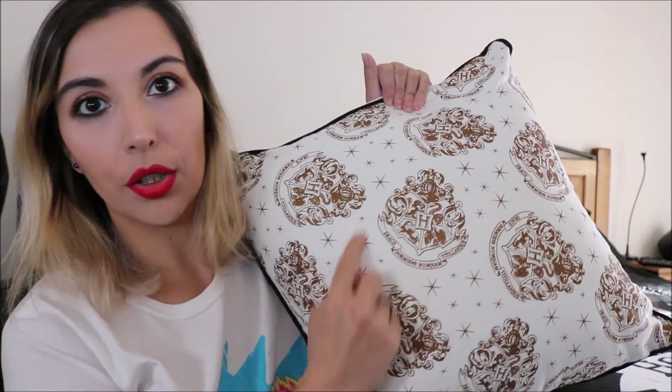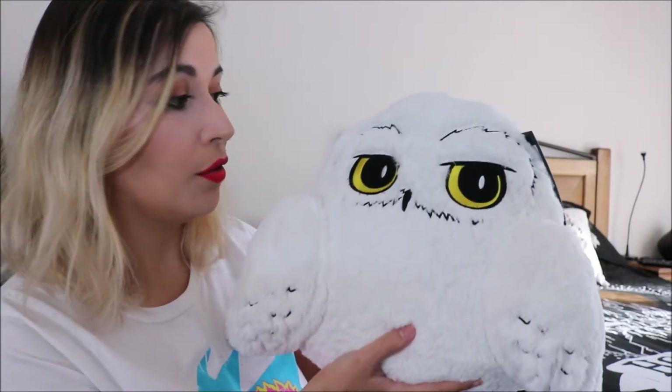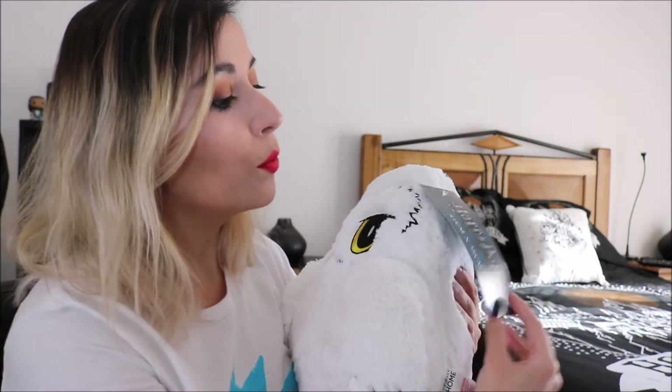I also have two pillows — still with tags on. My boyfriend and I bought this very big, fluffy cushion with the Hogwarts crest on one side and lots of small crests on the other side, which we thought would go well with the duvet cover — that was 8 euros. And finally, we bought the very cute Hedwig cushion for 10 euros.